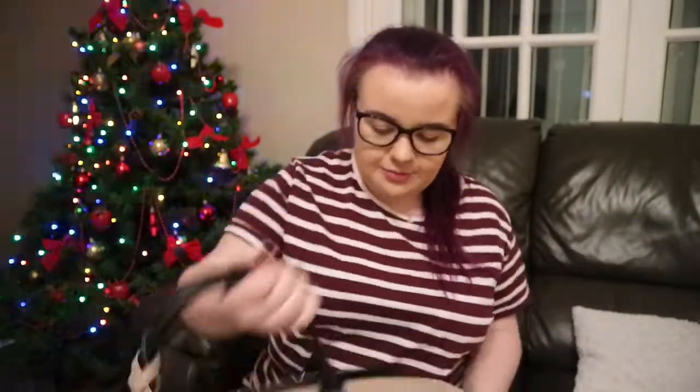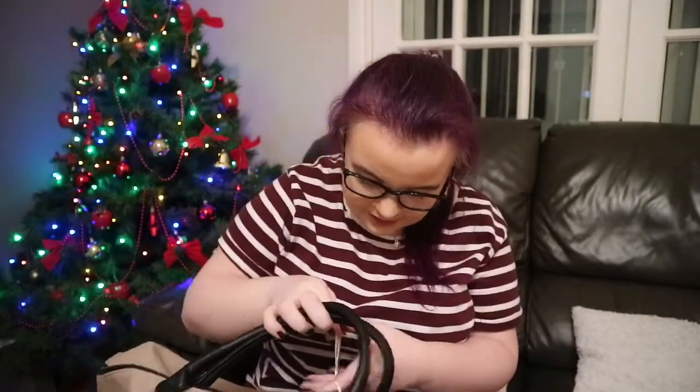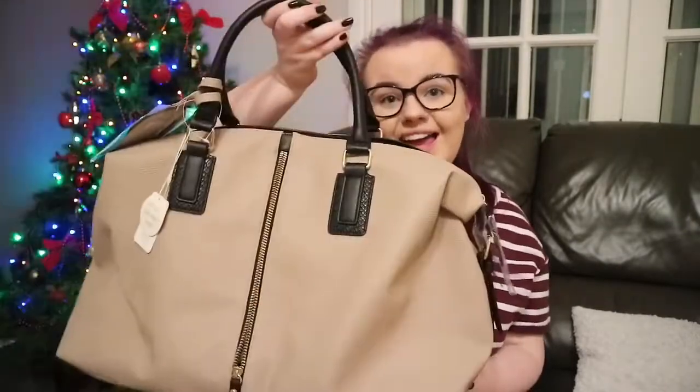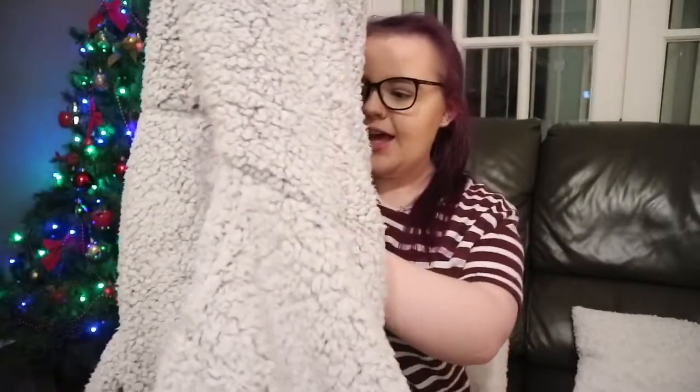She also got me this big overnight bag — I think that's what it's called — it's like a big massive bag for traveling and stuff. It's beige and black and I really liked it so she got me that. I also got this cute new dressing gown — the hood is a koala, it's light gray, really fluffy. Anything with a hood is just amazing.